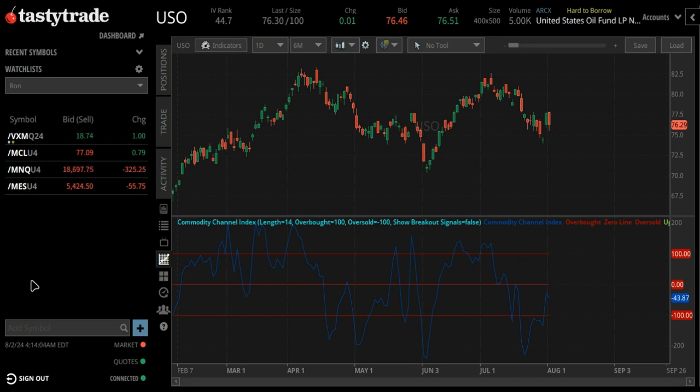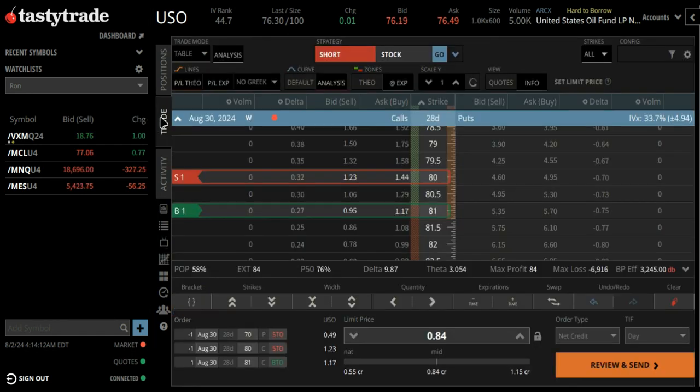With all the tension going on in the Middle East right now and the potential for something more to happen over there, I'm looking at a trade idea in USO that has limited risk to the upside and can be put on at the bottom. What I'm doing here is selling the 80/81 call spread.